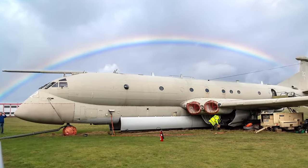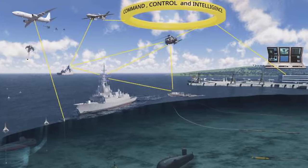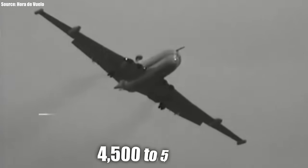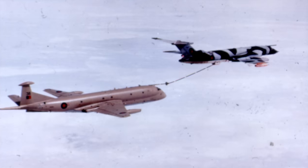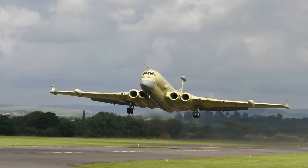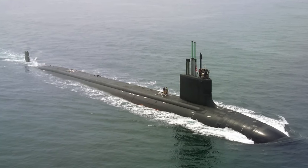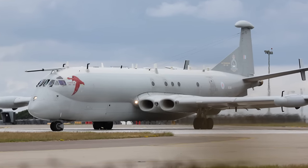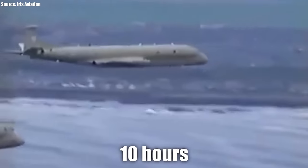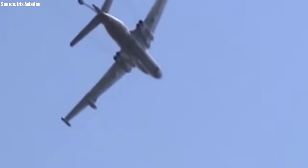The Nimrod MR2 was tasked with three main roles: anti-submarine warfare, anti-surface unit warfare, and search and rescue. Though its range was around 4,500 to 5,000 nautical miles, its in-flight refueling capabilities allowed much longer flights. Its turbofan engines also gave it an advantage in speed and altitude, making it better equipped to evade detection by submarines. The Nimrods also possessed great endurance, able to fly for 10 hours without aerial refueling, and could run on just two of its four available engines for greater efficiency.